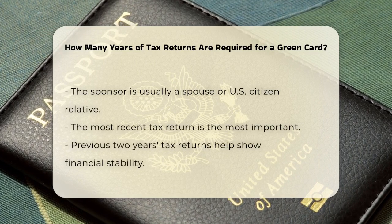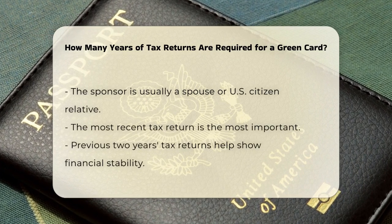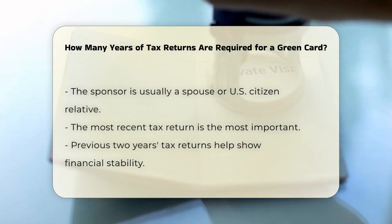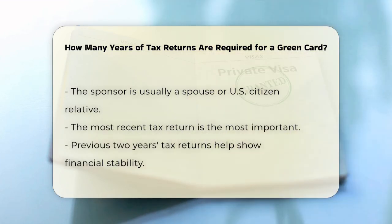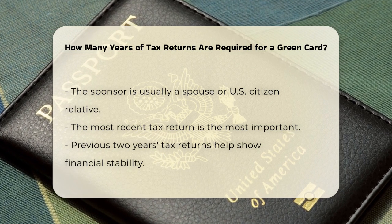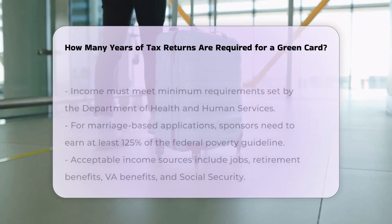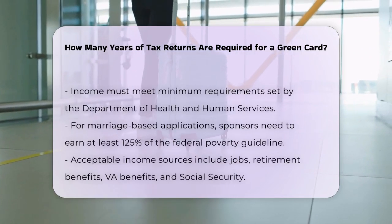The most recent year's tax return is the most critical, as it shows your current financial situation. However, providing tax returns for the previous two years can help demonstrate stability and a history of earnings. It's not just about the number of years, but also about showing that the income is stable and sufficient to meet the minimum income requirements set by the Department of Health and Human Services.